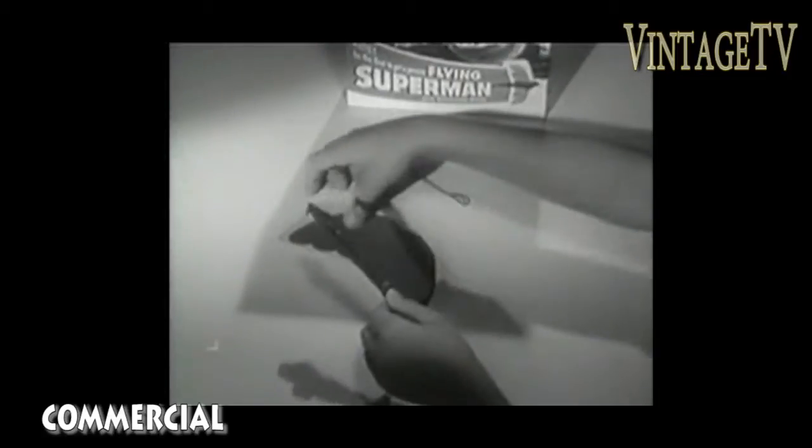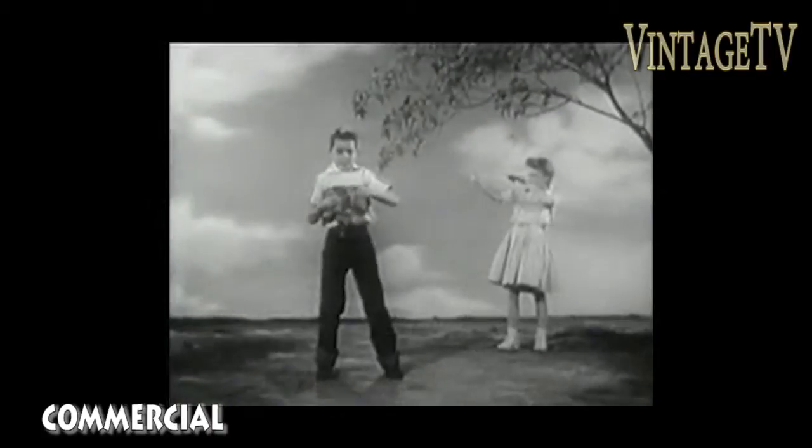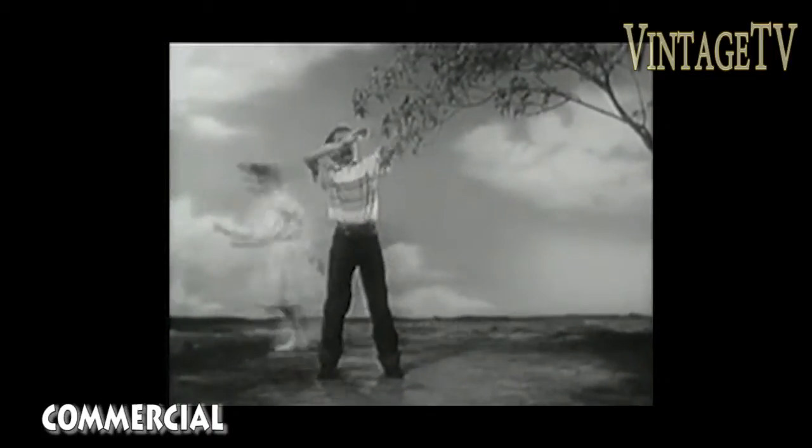Kids, a real flying Superman that can be yours — looks just like Superman himself. He's made of tough blue plastic and has a bright red cape that fits on his shoulders. With your Flying Superman you get a powerful launcher to send him sky high, zooming through space just like Superman does in his adventures.